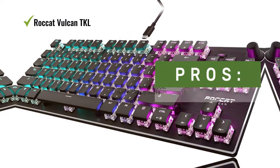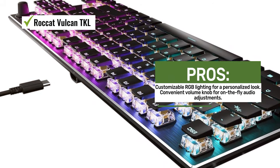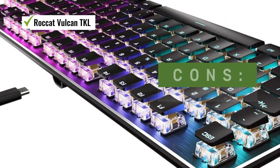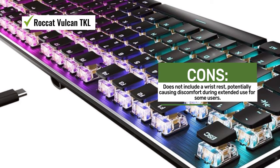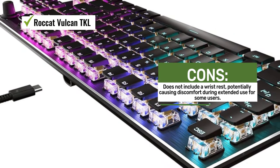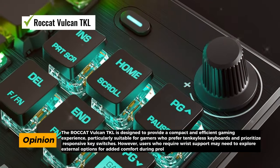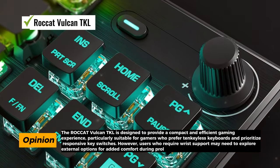The keyboard features RGB AIMO lighting, which allows you to customize the illumination to match your preferences, whether you want a subtle glow or a vibrant light show. A unique addition to the Roccat Vulcan TKL is the volume knob, which provides convenient control over your audio settings, allowing you to adjust volume without interrupting your gameplay.